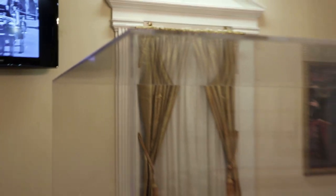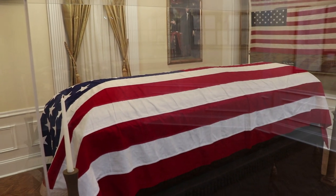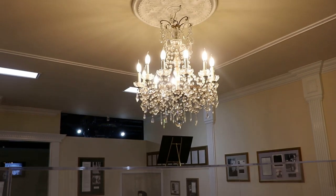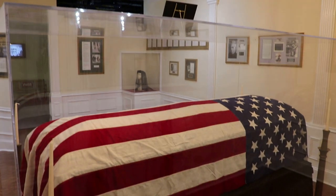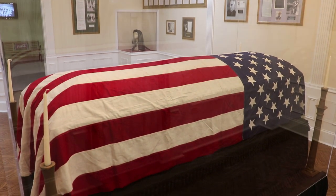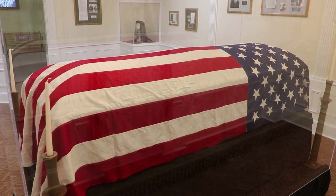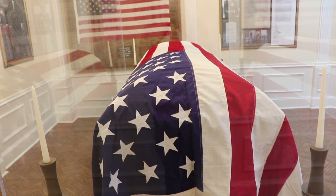Mr. Farrell informed me that they don't advertise this flag, and outside of the museum don't really provide information on how they acquired it, out of respect for the Kennedy family, but they do have a placard in the room that provides evidence of what happened to this flag. Before visiting, I was unsure if this was the real thing, but now I am very certain that this flag did drape the casket of President Kennedy, which is incredible.